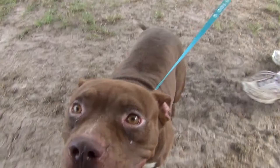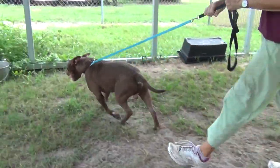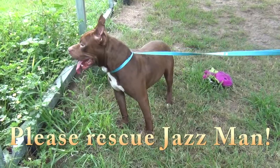This is Jazz. This is friendly Jazz. Jazz is just the friendliest guy. He's very good natured. And he is an American Staffie, red, 45 pounds.